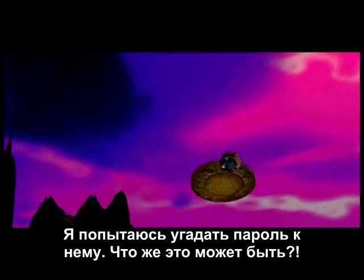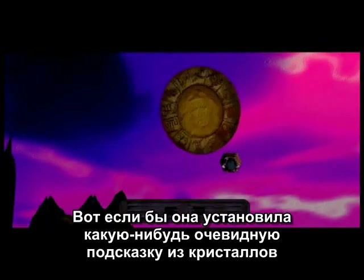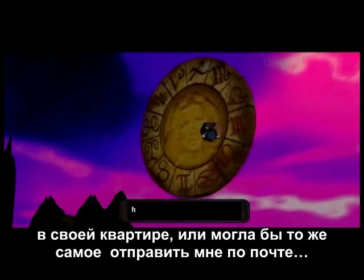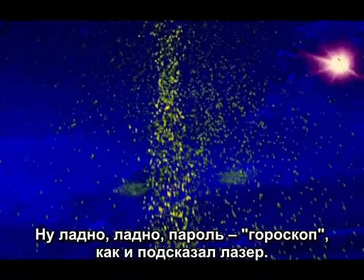But what could the password possibly be? If only she'd rigged some elaborate laser crystal trap in her room, or she could have just mailed it to me. But yeah, the password's HOROSCOPE, like the laser trap tells you.